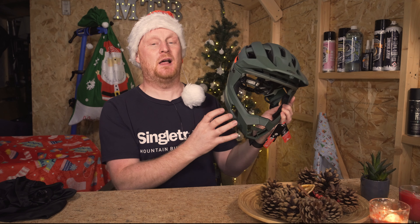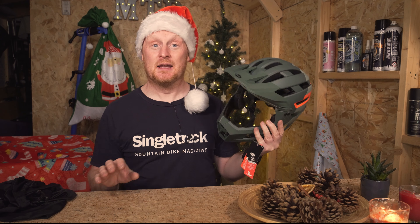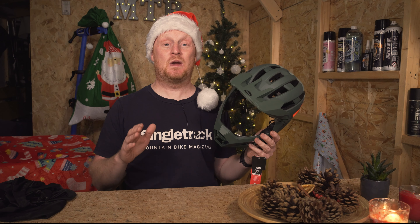Today's prize is one of these — a Bell Air R Spherical full face helmet, a transformable helmet. You could win one of these and might even get it before Christmas. Even if you don't win today's prize, you will be entered into the mega sack draw. Each advent giveaway you enter gives you more chances to win the mega sack, which this year is worth nearly six thousand pounds.